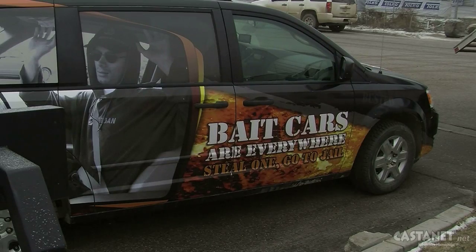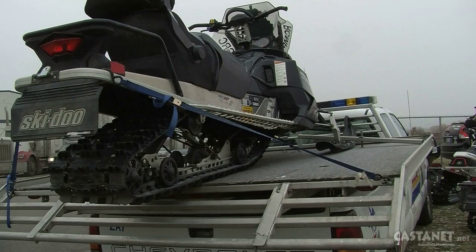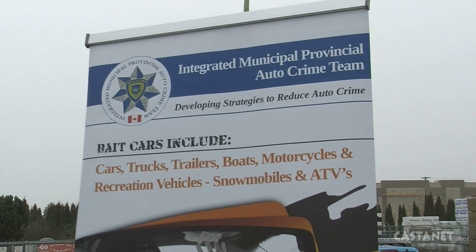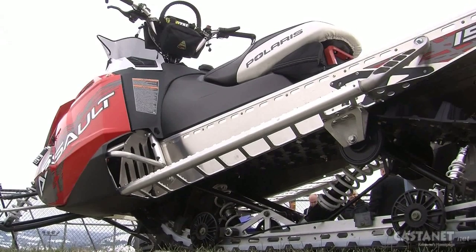Unlike the Bait Car Program that was started in 2004, bait sleds are mostly placed in the interior and the north of the province, over the lower mainland where theft of a snowmobile is rarer. And it seems the RCMP have invested some money into the program, as these new sleds cost upward of $13,000.